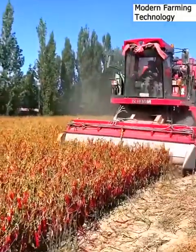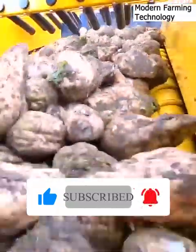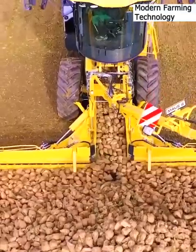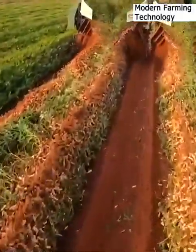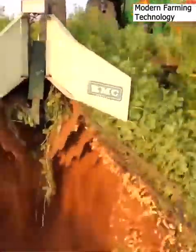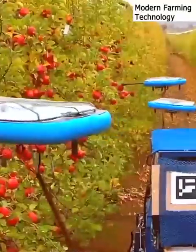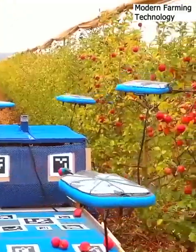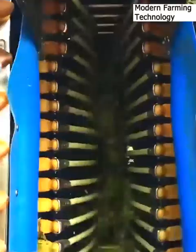A Pakistani chili harvest is trimmed and vacuumed up. A software-based tractor robotically harvests sugar beets. Peanut plants get severed and flipped for sun-roasting. Tevil's autonomous flying robots identify and pick ripe apples. Almond trees are mechanically shaken for a speedy harvest.